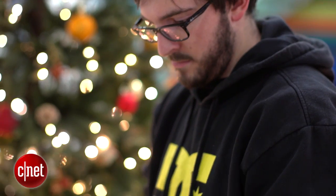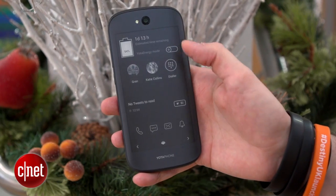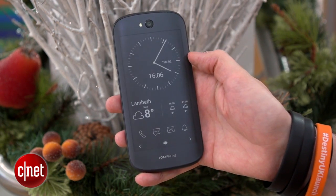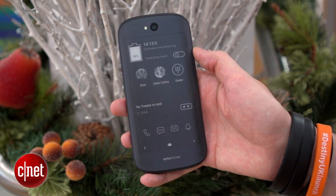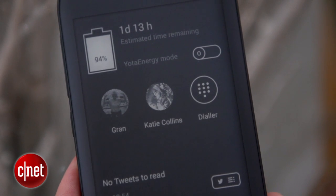LCD screens use a lot of power, but E-Ink screens only use power when refreshing what's on the screen, so they're much more efficient. The rear screen works a lot like Android — it can show four panels that you can swipe between, each displaying information like the weather, your RSS feeds, the time, incoming notifications, and can also give shortcuts to apps or your favourite contacts.